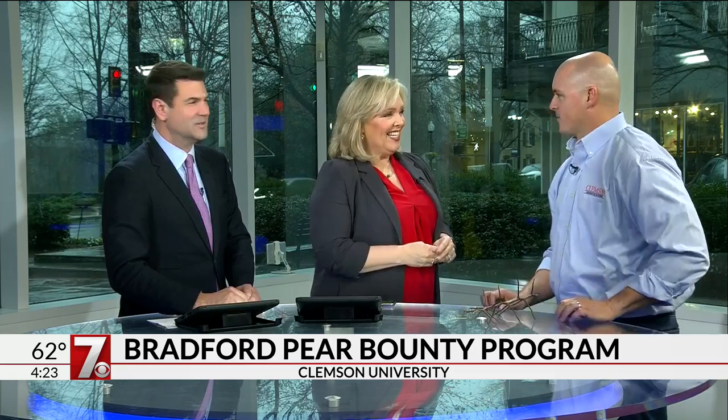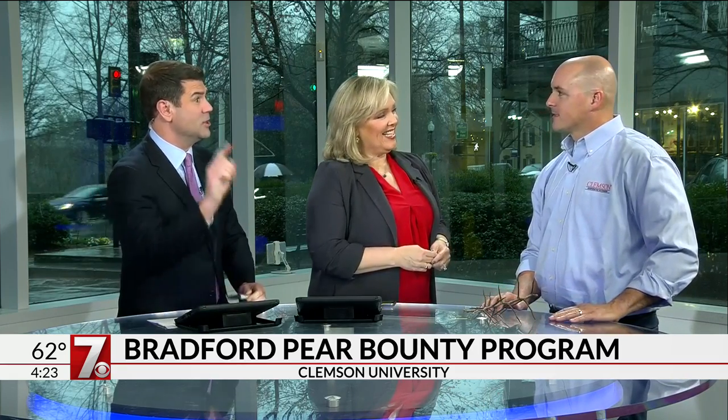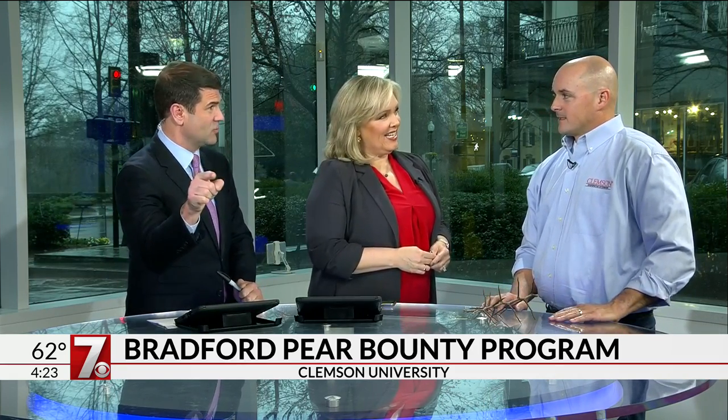Dr. David Coyle is here. I bet you wish some of these storms took out some Bradford pears — I would guarantee some of these are Bradford pears snapping all over the place in this weather. Bradford pears are super common, super popular in this part of the world. They're all over the southeast, the upstate. In a couple of weeks they're going to be very pretty — white blossoms everywhere — but they tend to get outside of your yard.